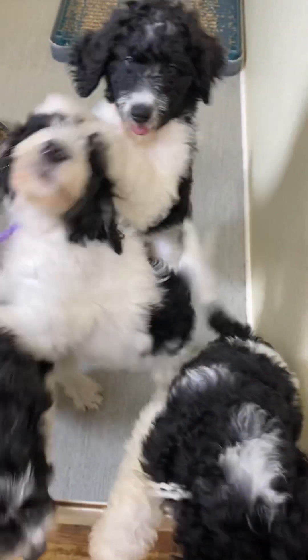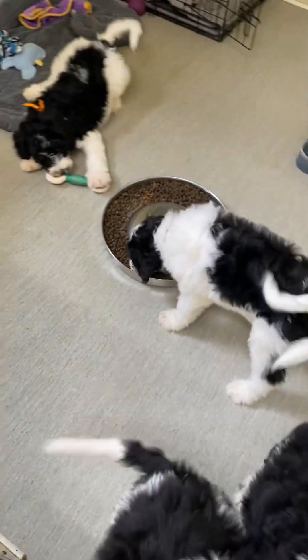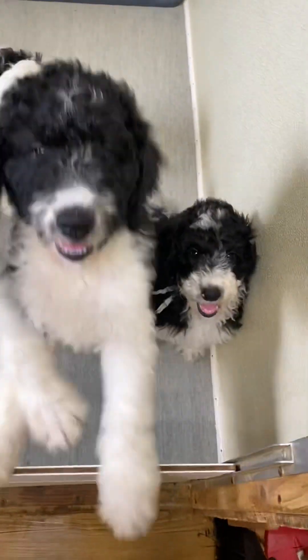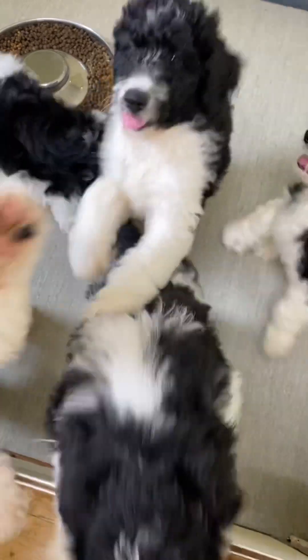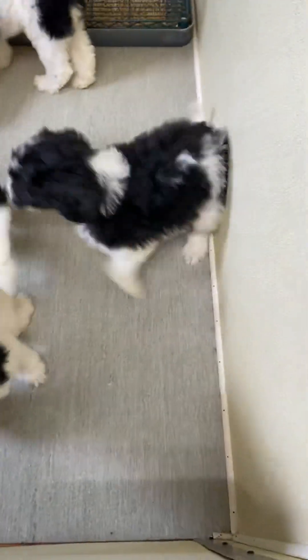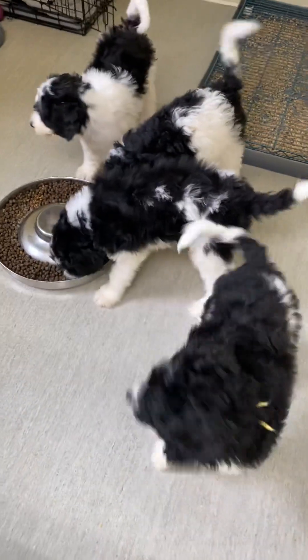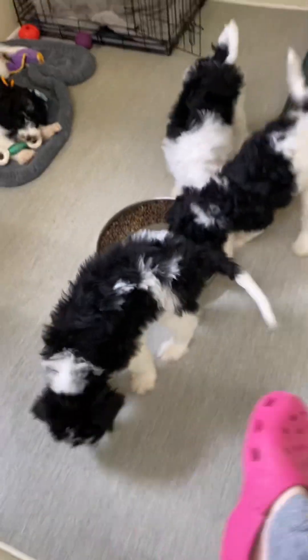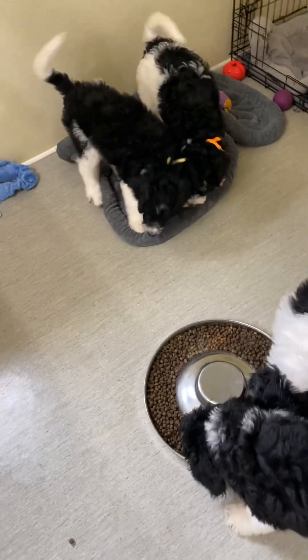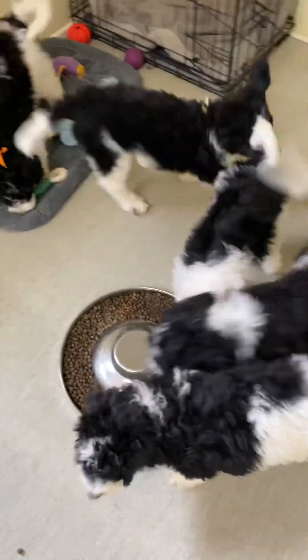These are our last five F1B Great Mountainese Doodles, all black and white. You can see we have one boy, our light blue-collar boy. This is Law of the Doodle, Canine Manor, and our website is sheepadoodles.com — S-H-E-E-P-A-D-O-O-D-L-E-S dot com.